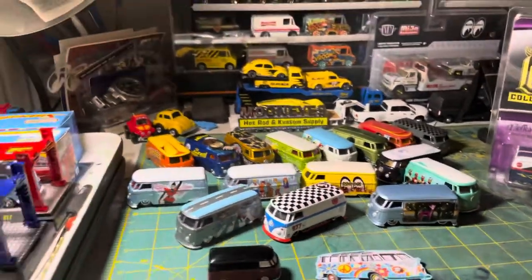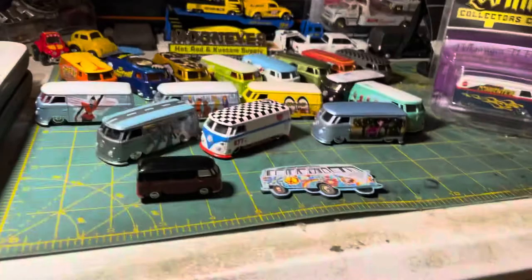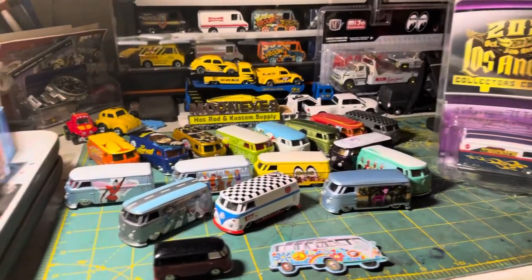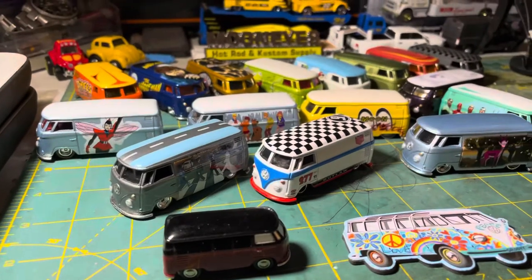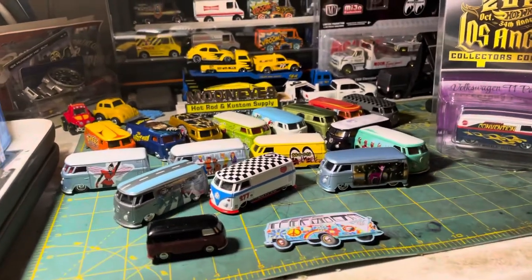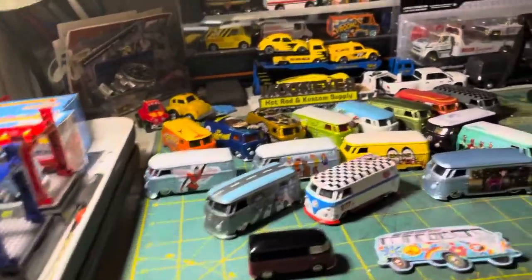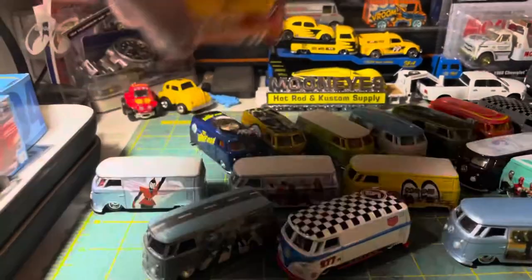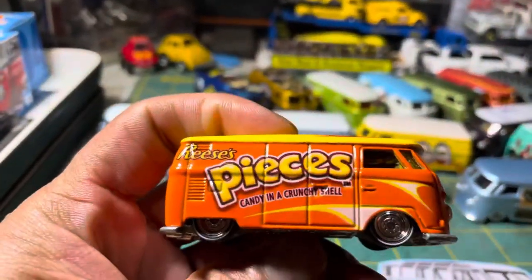Good evening everybody, welcome back to another episode of Delicious Light TV. Tonight I'll be showing you the T1 panel bus. Welcome everybody, let's begin our show.